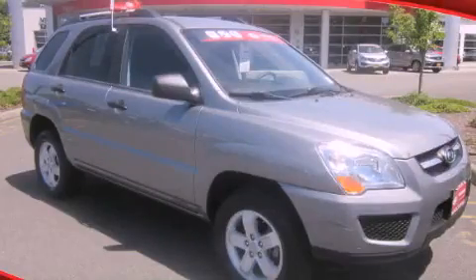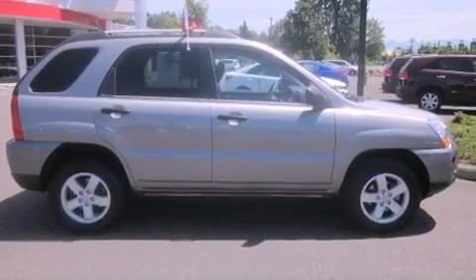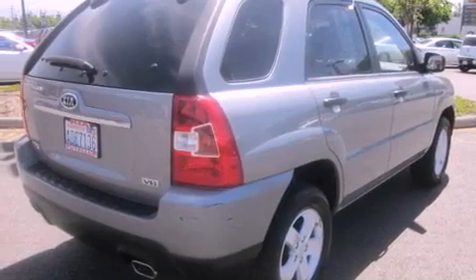This is a 2010 Kia Sportage, functional utility for a modern lifestyle. It has a 2.7-liter six-cylinder engine, an automatic transmission, and four-wheel drive.